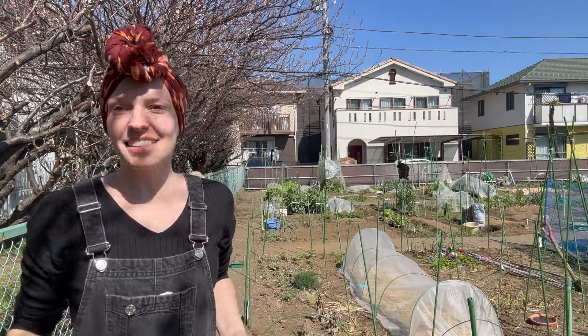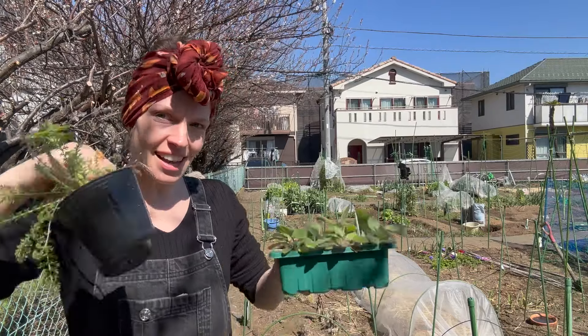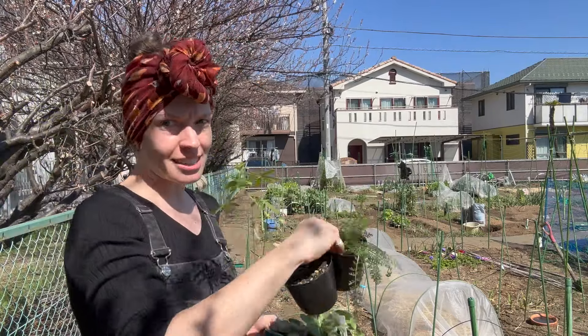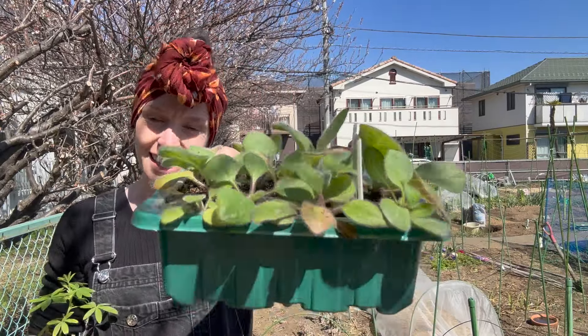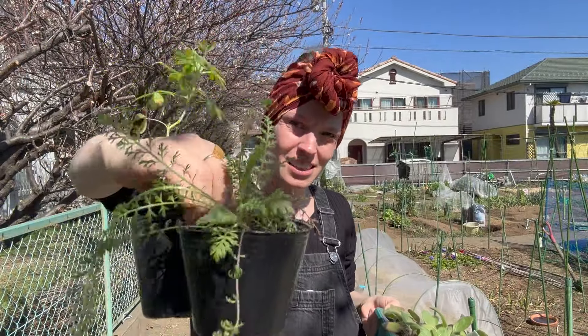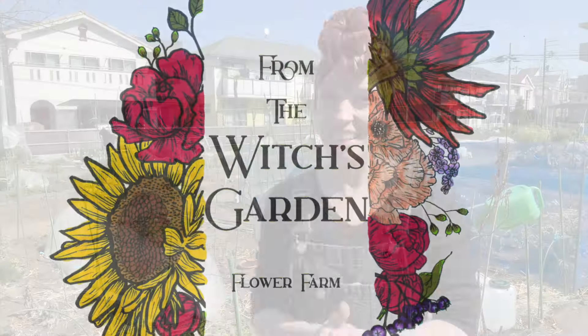Hey guys, the last frost has passed and it is getting hot here quickly as it always does. So I am out to get the last of my seedlings from my garden that I started at home into the ground before it gets way too hot. Today I will be putting out my rudbeckia — I finally got rudbeckia to germinate — my lupine, and some achillea. My name is Peggy and I am coming into my third season of growing a cut flower garden here on my allotment in Kanagawa prefecture of Japan, which is just south of Tokyo in USDA zone 9b. Thanks for checking out my channel.